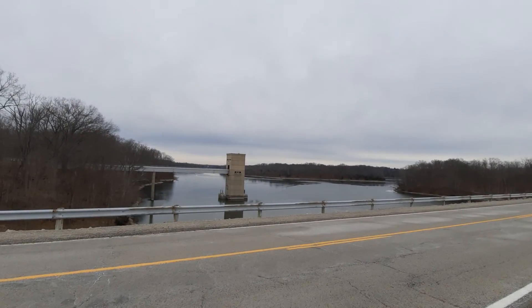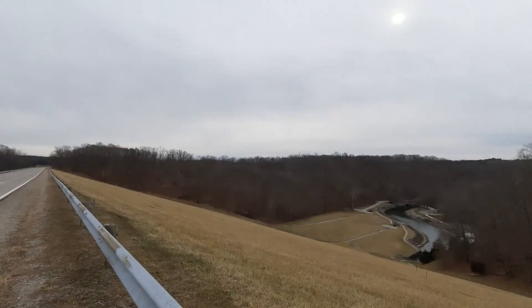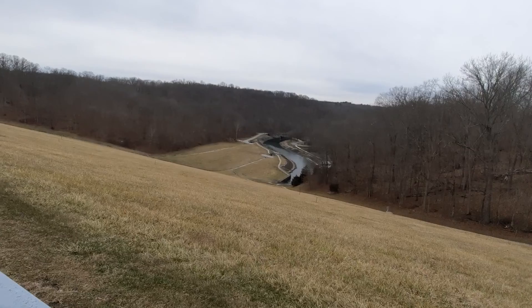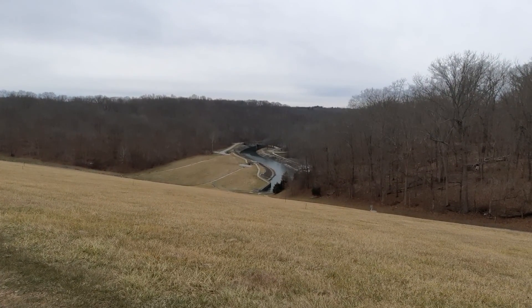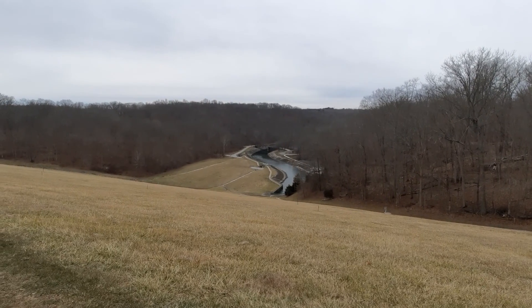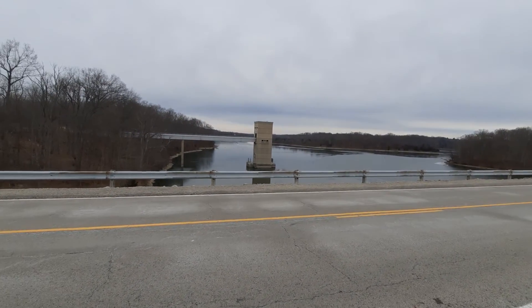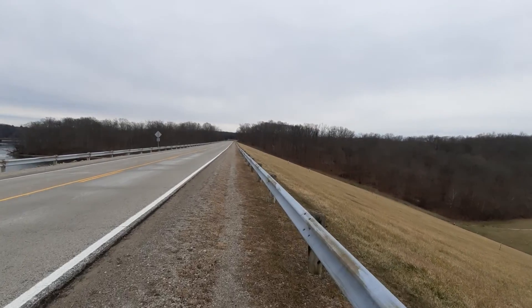You got that side — the Caesar Creek Lake — and to my right is where the stream flow is controlled. All the way down there is your famous Caesar Creek itself.